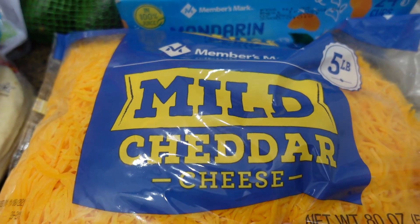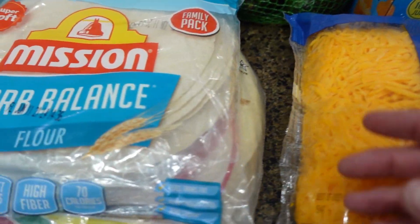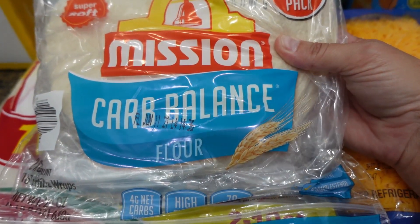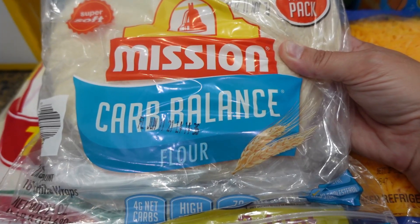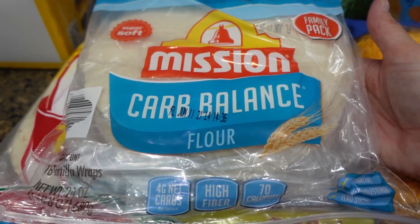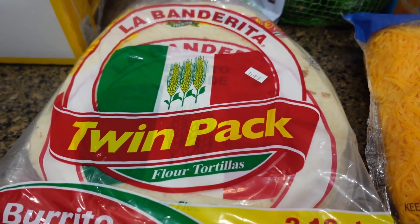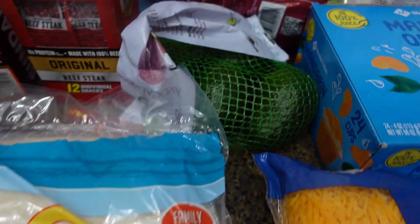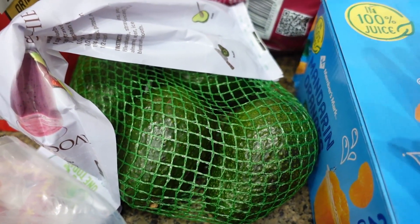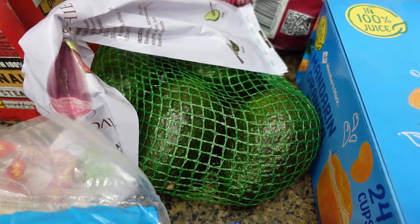I got another five-pound bag of mild cheddar cheese - we go through this stuff like crazy. And then I think I have a pack in the pantry but I was there, so I went ahead and got another pack of the carb balance tortillas. I really like the brand from Aldi but since I was there at Sam's I went ahead and got this. It's four grams of net carbs for one. And then I got Jason the big burrito-size tortillas and some more avocados. I like to get mine when they're really green so they don't go bad quickly because sometimes we forget about them.